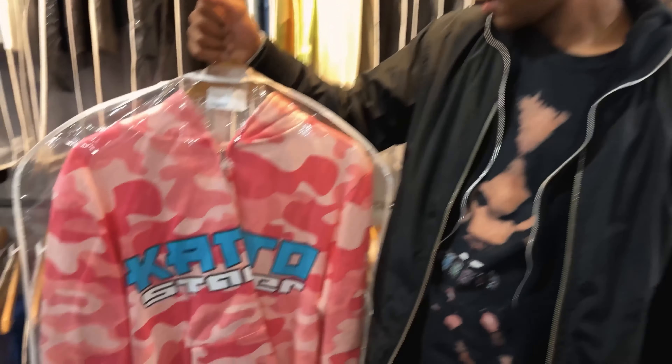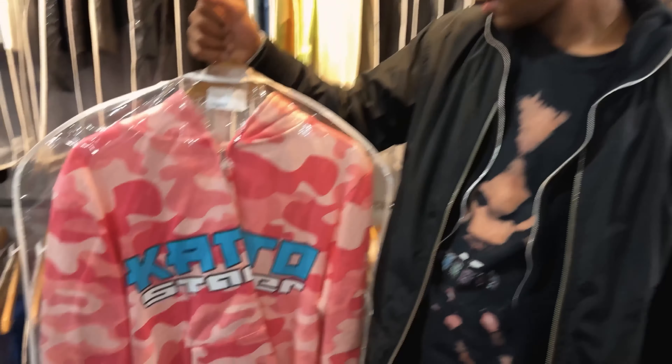I've never seen this in real life — the Conto starter hoodie. I've seen this on Pinterest, like five times maybe, but never in real life. It's crazy, like they got some crazy finds in here — some really rare stuff. Good to meet you man, nice to meet you all.